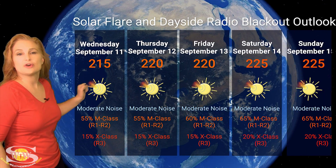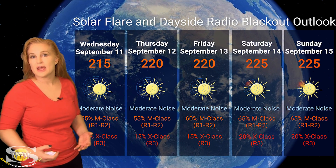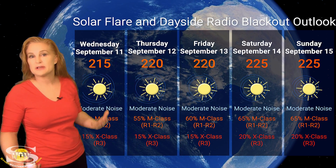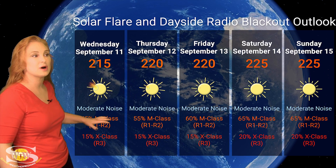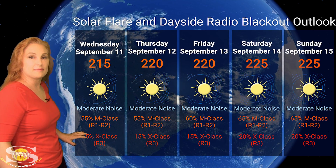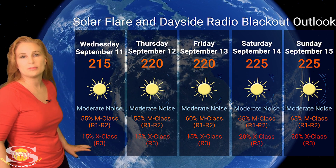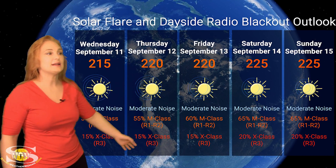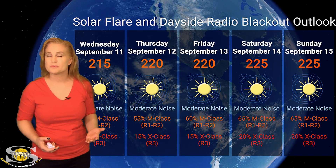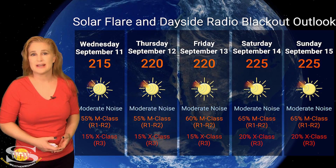Switching to our solar flare and dayside radio blackout outlook over the coming week, we have a lot of active regions in Earth view. The ones to watch this week are regions 3814 and 3822, and of course the east limb as those new flare players come on board. Our solar flux is sitting well into the 200s, meaning good radio propagation on Earth's day side but with some moderate noise levels. NOAA is giving us about a 55% chance of M-class flares at the R1 to R2 radio blackout level over the next couple of days, and a 15% chance of R3-level radio blackouts due to X-class flares — likely boosting as we move into the latter part of the week. Amateur radio operators and emergency responders should expect big radio blackouts back on the menu, with bands continuing to worsen over the next week.